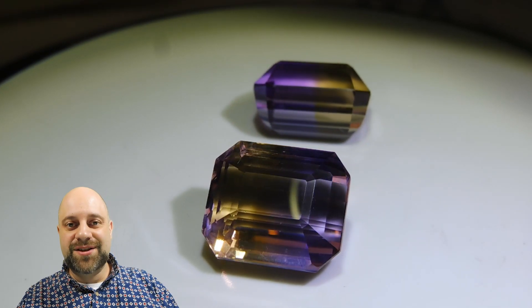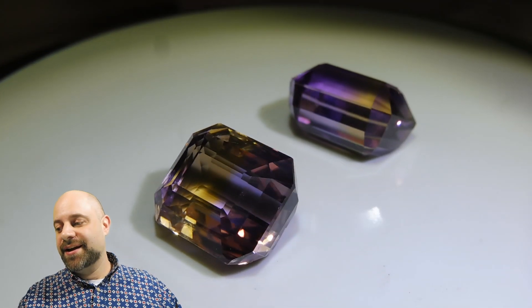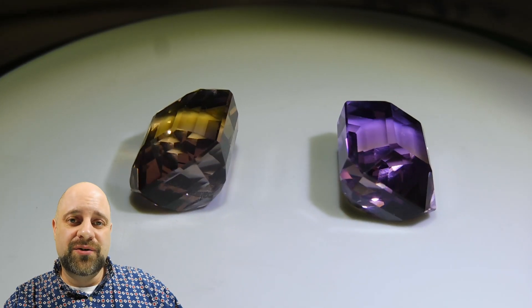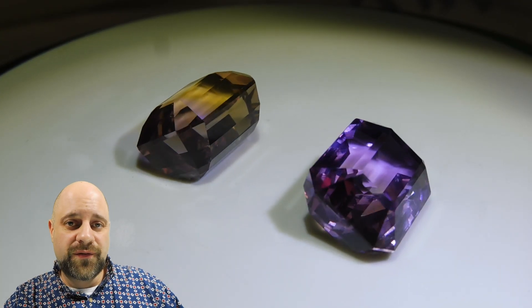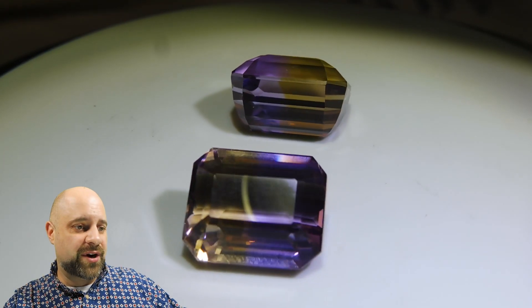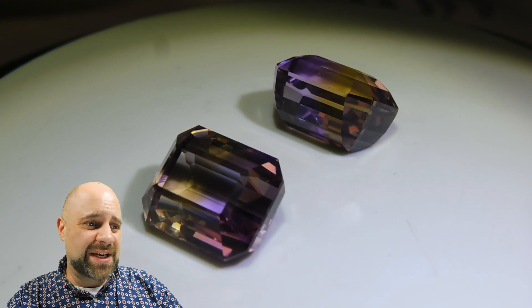Hey everyone, how you doing? David Saad here from SkyGems.ca. Thank you so much for taking the time to view this video. I have this incredible 24.54 carat pair of Ametrine for you. As you can see, they're on the turntable here and are absolutely stunning.